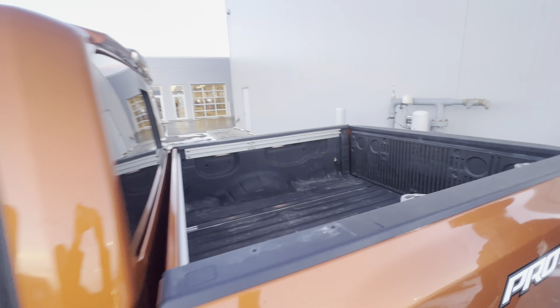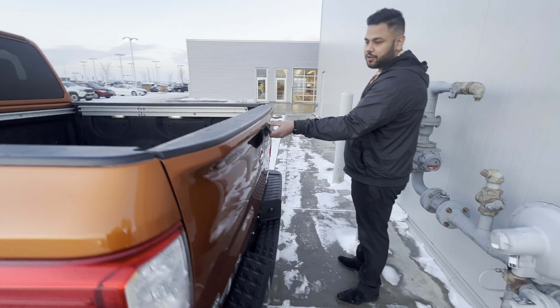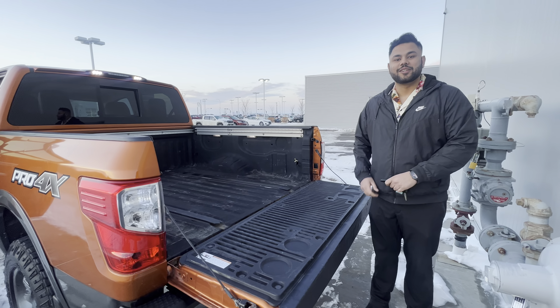In the back, nice big box with the spray-in box liner. You do have your receiver and wiring all there, good to go. It is an easy drop tailgate, so don't worry about slamming. Let me know during this video if you have any questions — please don't hesitate to reach out. Thanks.